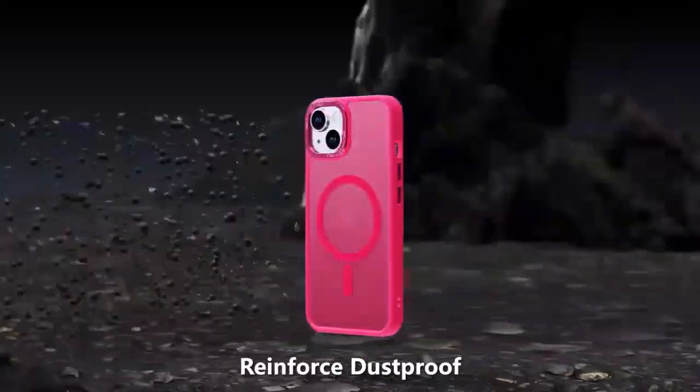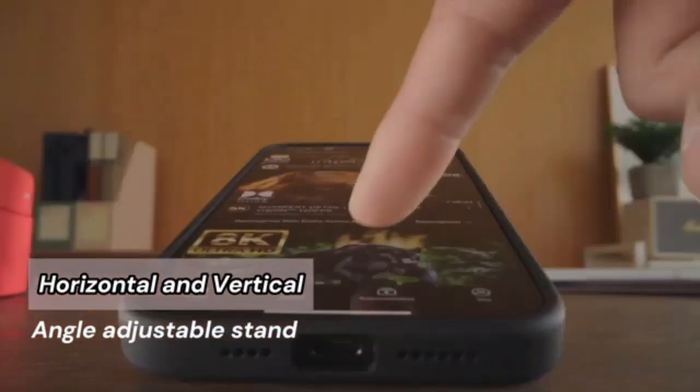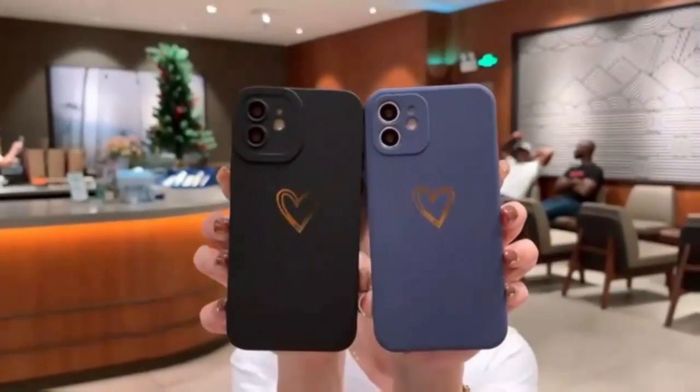I'll share my honest thoughts on whether it's the right choice for keeping your device safe and looking sharp. So if you're looking to upgrade your phone's protection or just curious about what makes this case stand out, stay tuned. Don't forget to like, comment and subscribe for more tech reviews and updates.